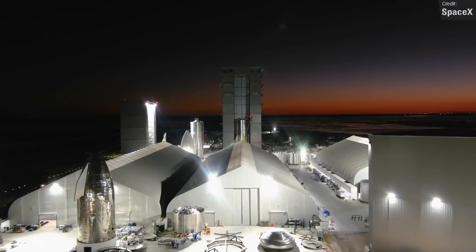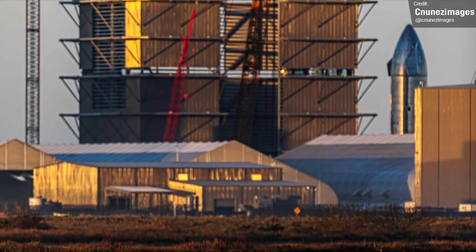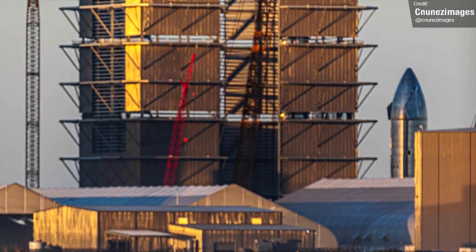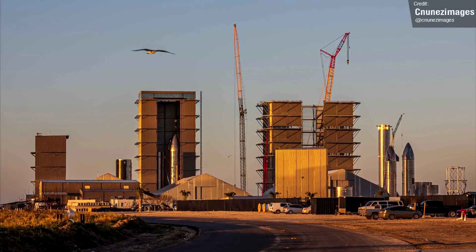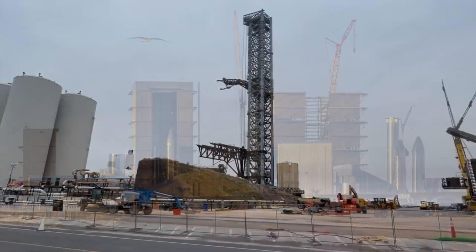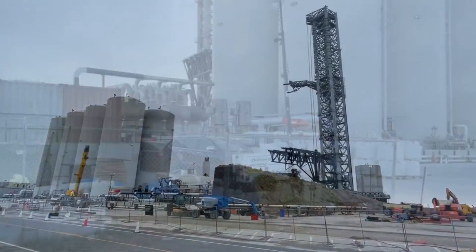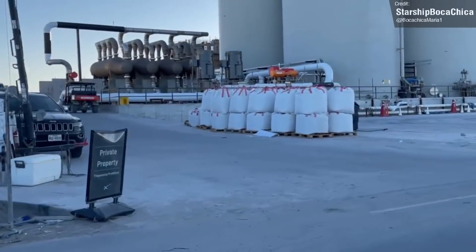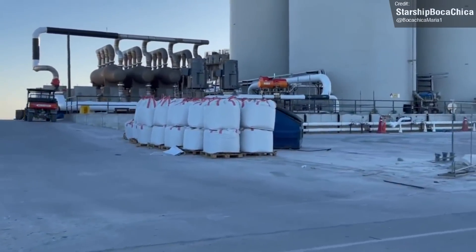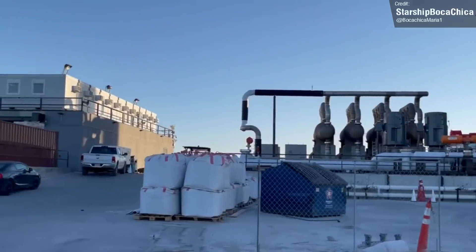One place where future Starships will be assembled is the new Mega Bay, the wider sibling of the High Bay. Another level of this monstrous building was completed last week, meaning the structure is now very close to completion. In other Starbase news, methane has finally started being delivered to the orbital tank farm, something we've not actually seen before. Interestingly, SpaceX have tested the liquid nitrogen and liquid oxygen tanks, but never the two methane ones, despite the tank farm being pretty much completed nearly four months ago in October 2021.